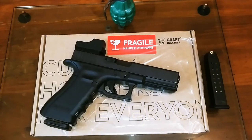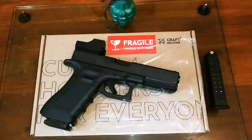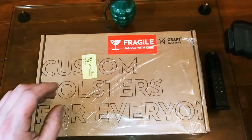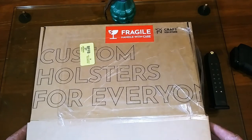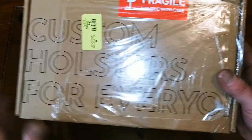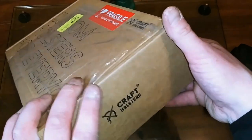I just got my new Glock holster through this company Craft Holsters and I'm really excited to check it out. I got it custom-made and it's just a work of art — the leather work and the kydex, it's the ultimate package in my opinion. It came in a really nice box with a 'fragile, handle with care' label, which you don't see on a lot of packages nowadays.